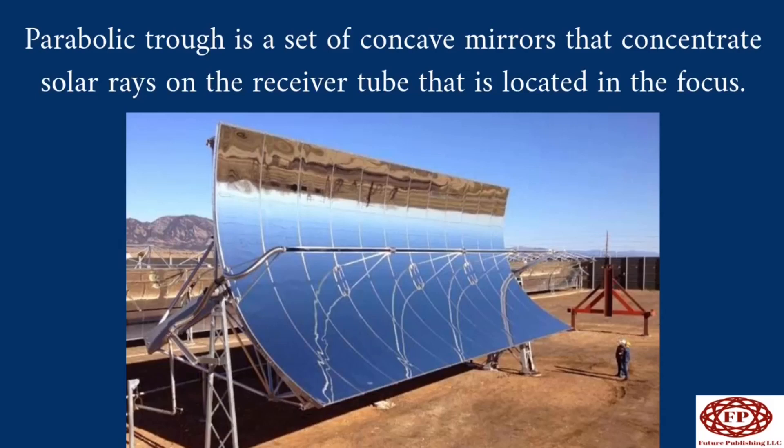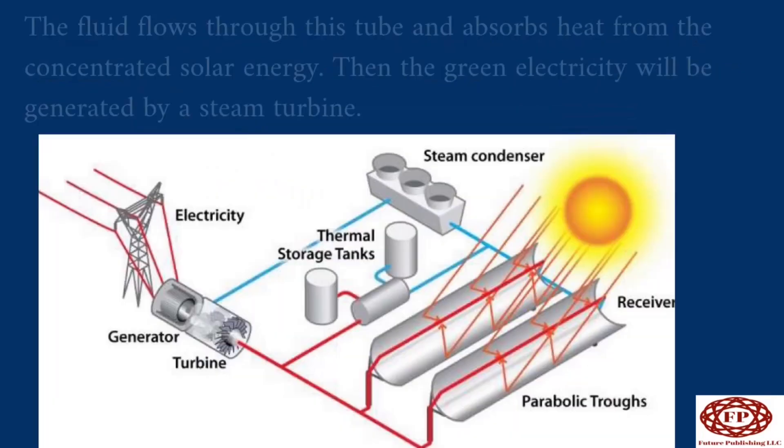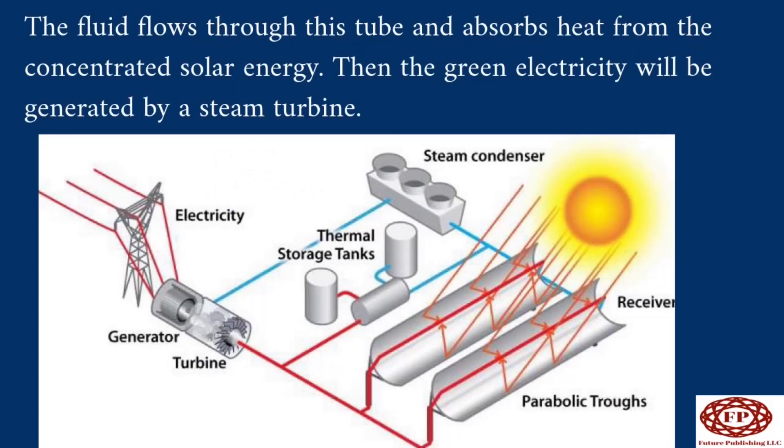A parabolic trough is a set of concave mirrors that concentrate solar rays onto a receiver tube located at the focus. These troughs can track the Sun around one axis, typically oriented north-south, to ensure the highest possible efficiency. The fluid flows through this tube and absorbs heat from the concentrated solar energy, then green electricity is generated by a steam turbine.